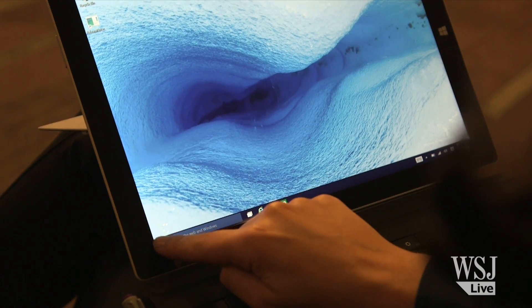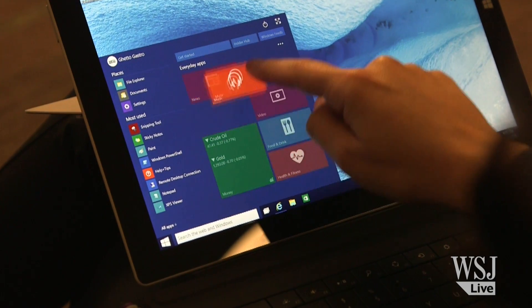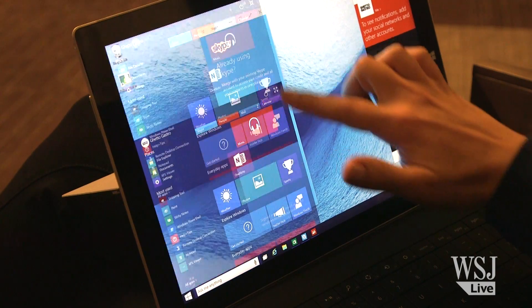Windows 10 isn't coming to your computer until later this year, but I have your first look right now. The start menu is back in a big way. Instead of being taken to a large start screen like in Windows 8, you can organize your apps right in the bottom left corner. You can take it full screen, too.